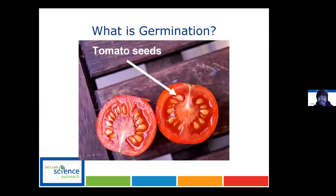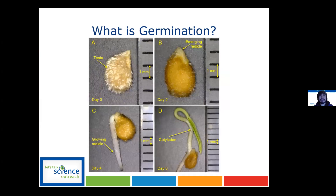Germination is essentially when seeds, given the right environmental conditions — such as water, some soil, a place to grow, some warmth, maybe some light — these seeds, which are normally dormant or kind of asleep, become active and start growing. This is the germination process of a tomato plant.